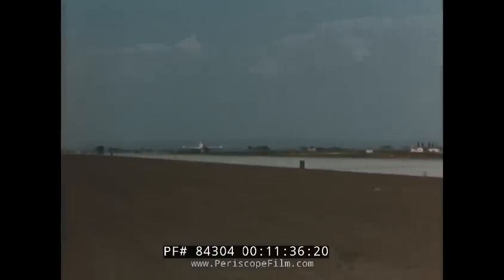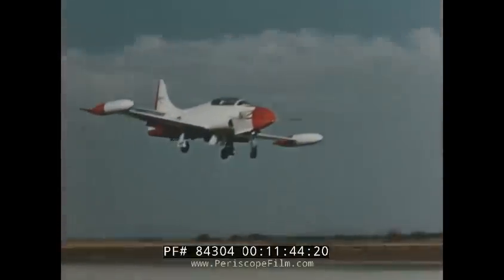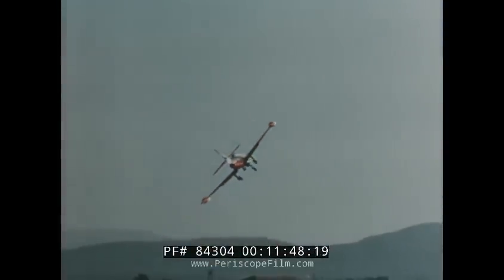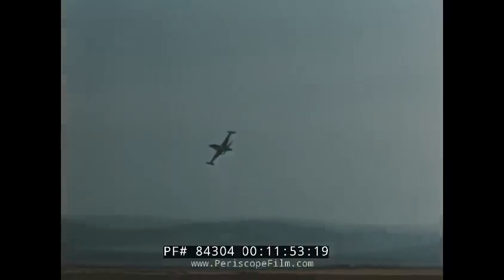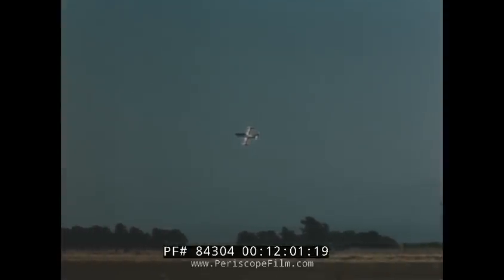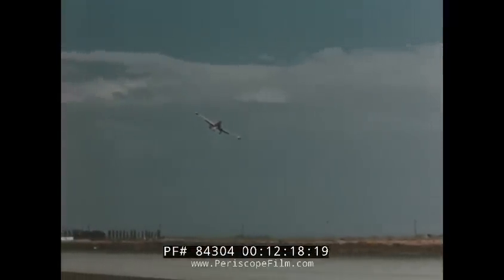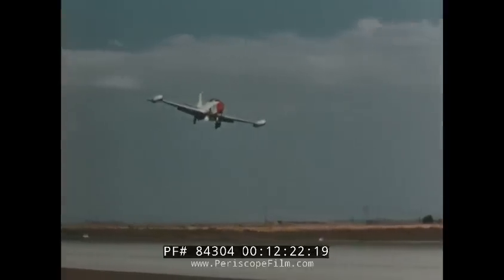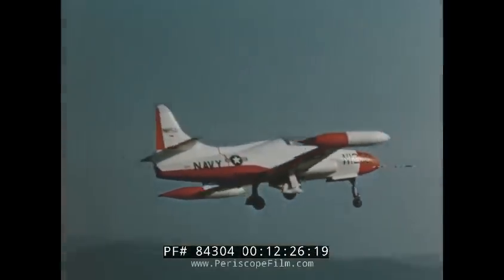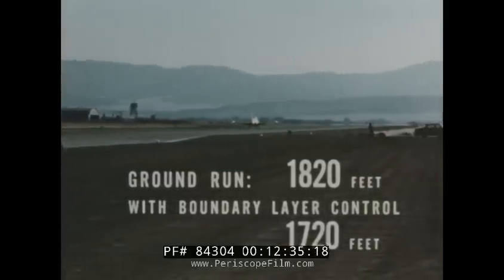In an unusual turnaround demonstration, only 55.5 seconds elapsed from lift-off to touchdown, showing the plane's ability to fly at acute angles of bank, close to stall, and at low altitude — demonstrating its phenomenal low-speed control characteristics. Extremely short takeoff and landing runs permit operation from fields normally restricted to propeller-driven aircraft. At a landing weight of 12,685 pounds, the ground run is 1,820 feet and with boundary layer control in operation, this is shortened to 1,720 feet.